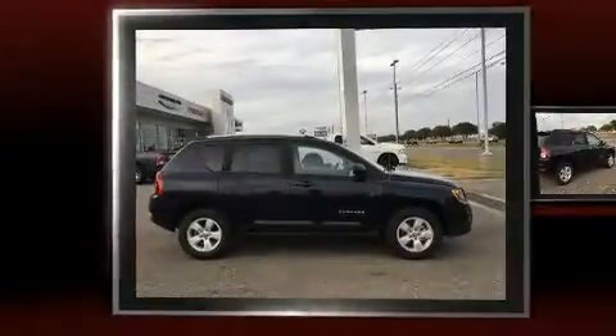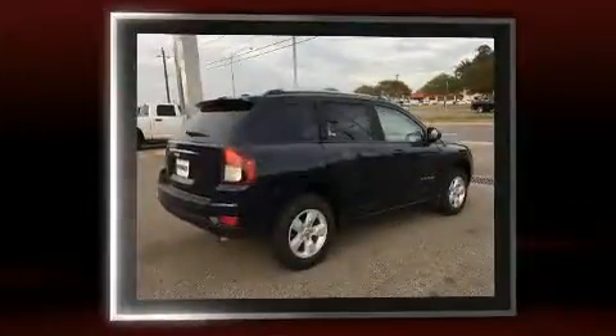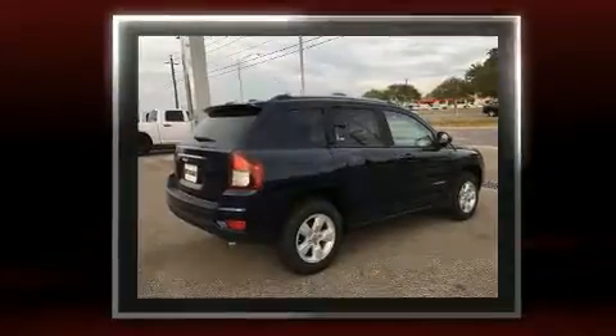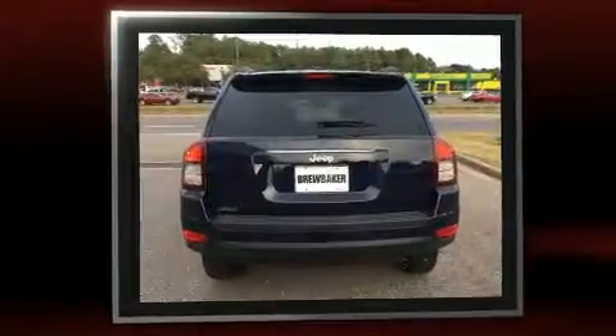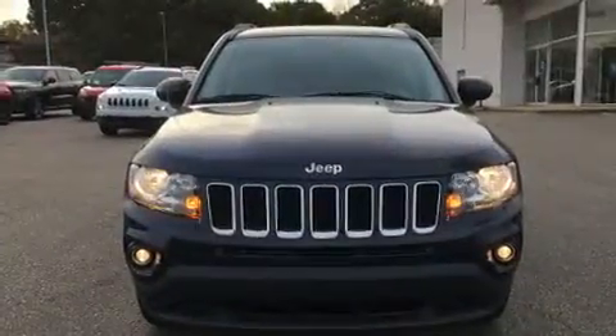The 2016 Jeep Compass features a front-wheel drive platform, an automatic transmission, and a 2.4-liter 4-cylinder engine. Top features include cruise control, an automatic dimming rearview mirror, a roof rack, rear wipers, and air conditioning.